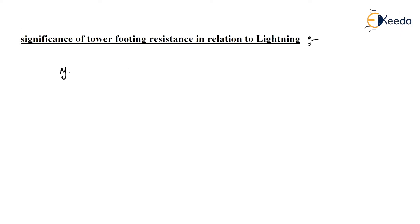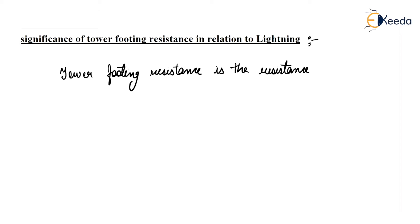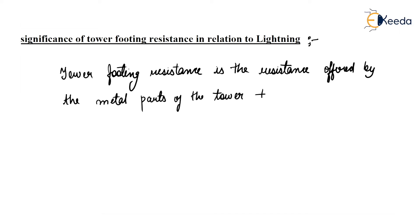Tower Footing Resistance is the resistance offered by the metal parts of the tower plus the ground resistance.